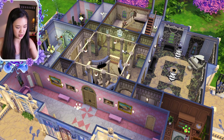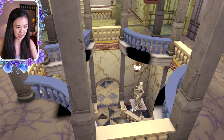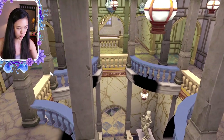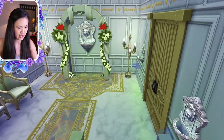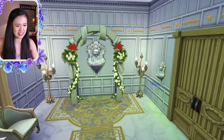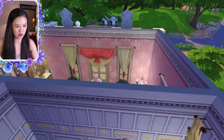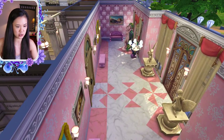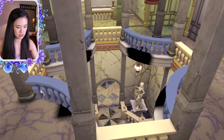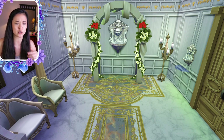Going to the second floor, the stairs are over there. I love that you can look down from up here. If we go to the room over here, there's a place where you can get married — they have an organ, a wedding arch, and a little seating area. Then there's a nice hallway here as well.